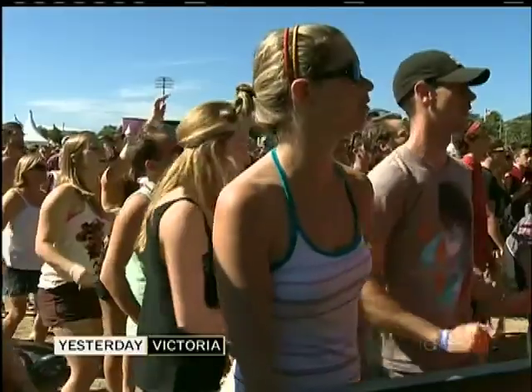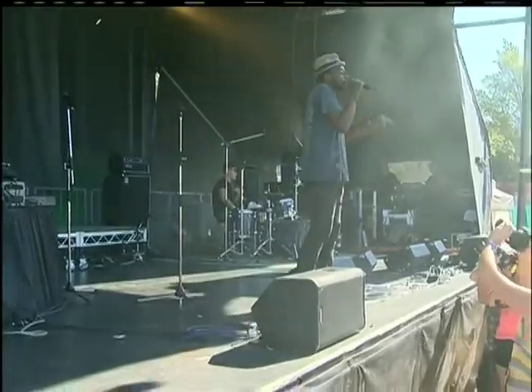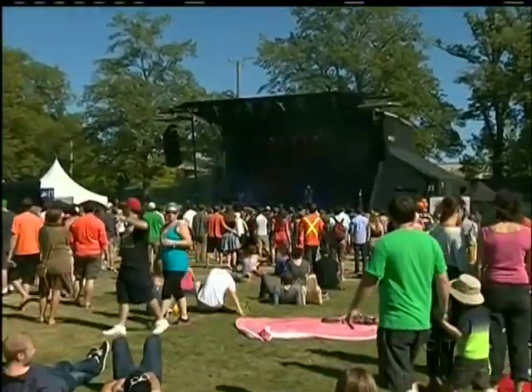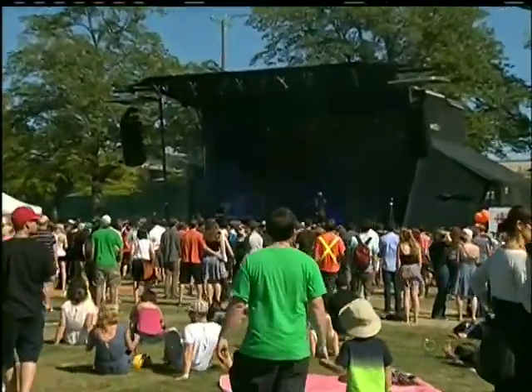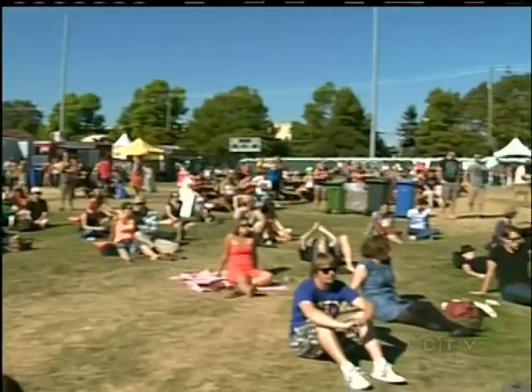Almost 18,000 people are no doubt still buzzing after attending Rifflandia over the weekend. The fifth annual music festival showcased more than 100 artists throughout downtown Victoria. Royal Athletic Park featured two of Rifflandia's nine stages, with genres ranging from folk and rock to rap and dance music. Organizers say Victoria is an ideal location, matching great restaurants, boutiques, and coffee with world-class music. Last night Everlast played Royal Athletic Park, followed by Mother Mother.